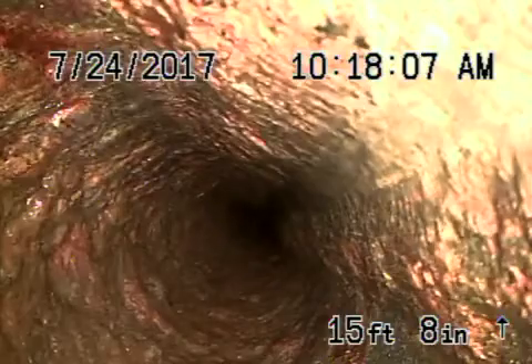The cast iron pipe is also getting a little old — there's definitely rust buildup in it. You don't want to be flushing tampons, baby wipes, paper towels, etc. A backflow valve would be recommended here.